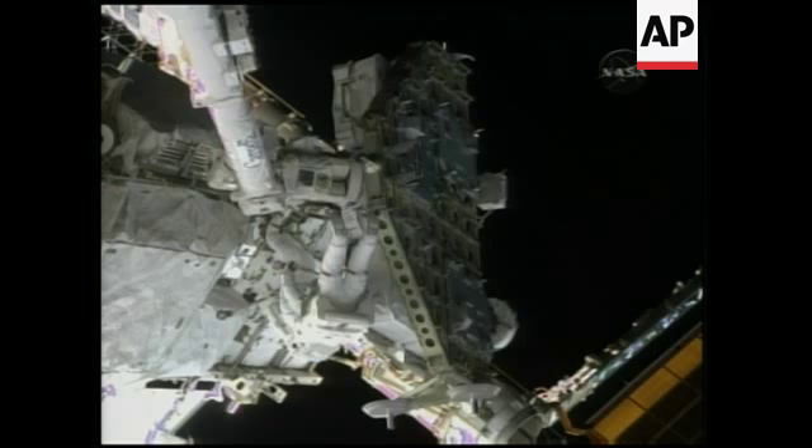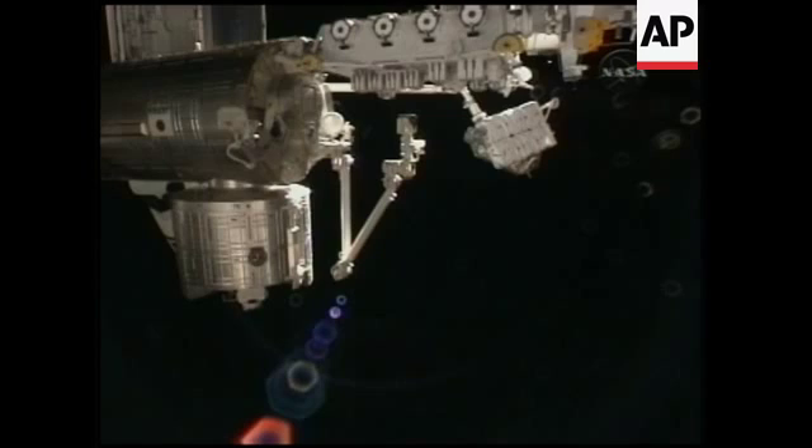As you can see at the top right hand portion of your screen, the integrated cargo carrier is now attached to the shuttle's robotic arm.